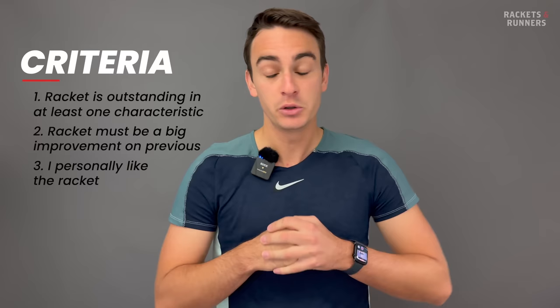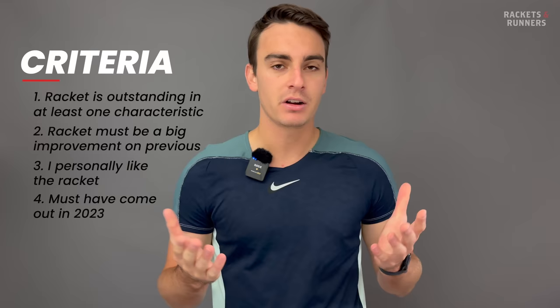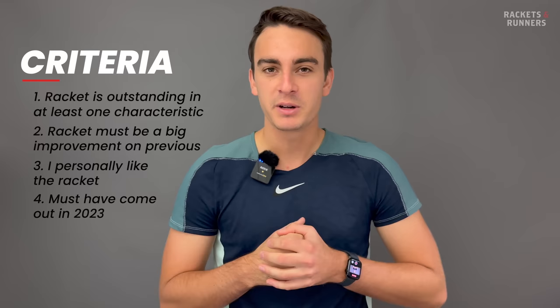The last criteria — the rackets must have come out in 2023. Obviously there are a lot of current rackets that didn't come out this year, but to make it a true 2023 list, you kind of have to do that. But anyways, that's enough chatting — let's start handing out some awards.